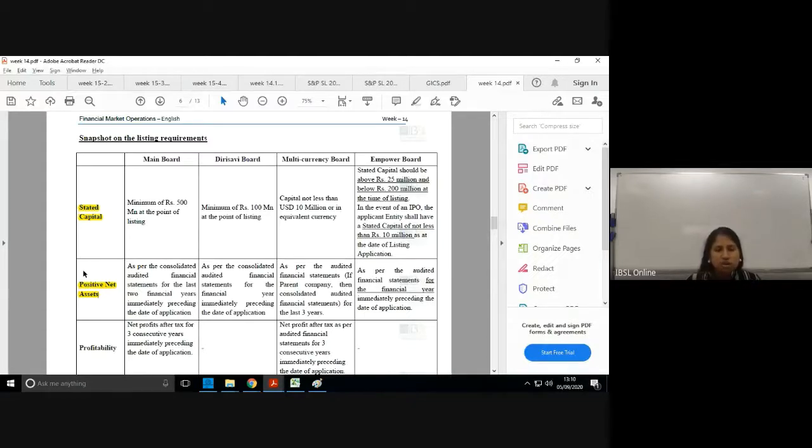Positive net assets essentially refers to the equity of the company. Stated capital is the issued shares at par value — just one component of equity. When you look at total equity, you also have retained earnings and reserves. A company can have a good stated capital but still have negative total equity if accumulated losses are so large they surpass the stated capital amount.